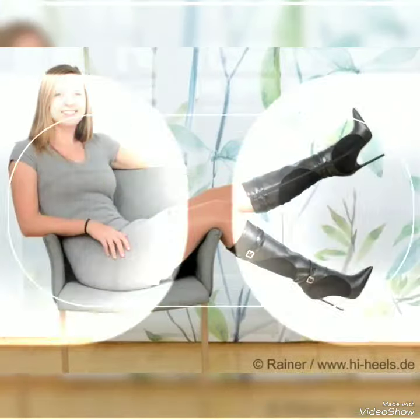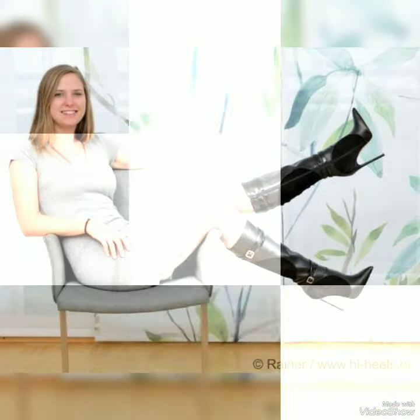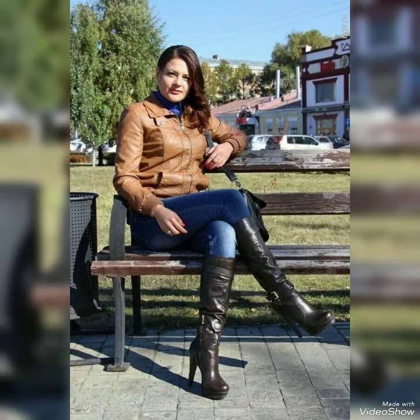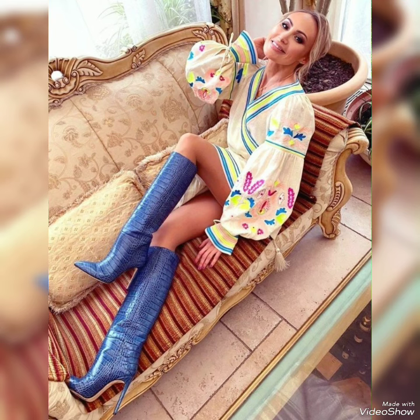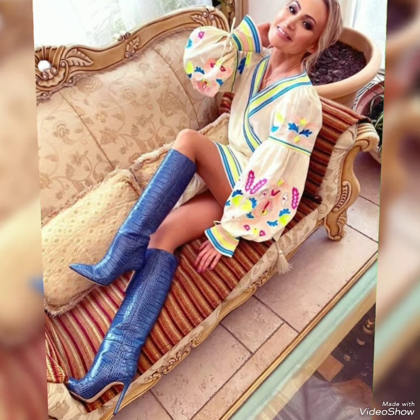Must visit my channel and watch all my videos about different fashions, any type of look, any type of style. You can watch different videos on my channel. Also visit this channel and after watching, send your feedback in the comment box.